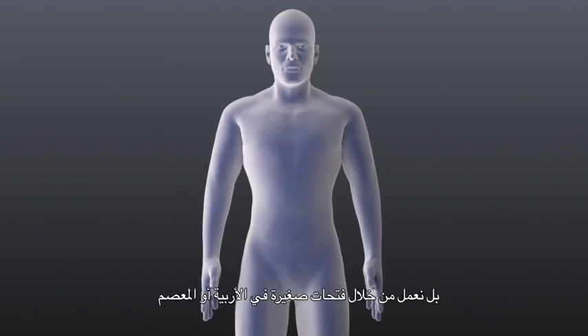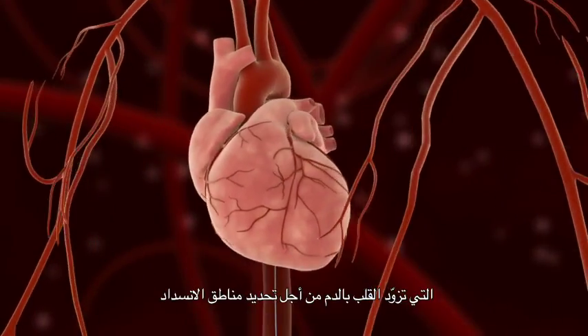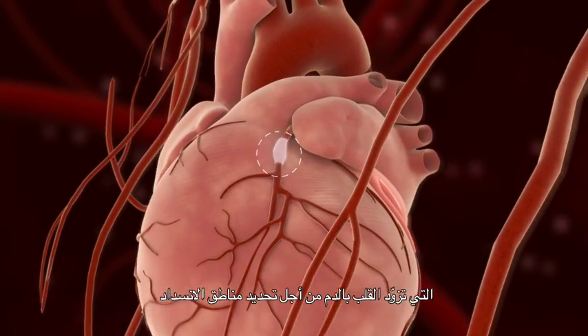If we choose stents, we call that type of treatment PCI — that stands for percutaneous coronary intervention — meaning that we don't make a cut, but work through tiny holes from the groin or the wrist and advance a tiny catheter to take pictures of the blood vessels supplying the heart and identify the problem areas.